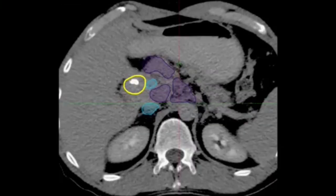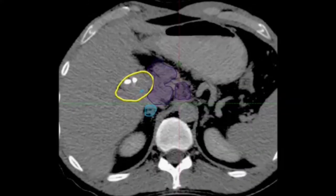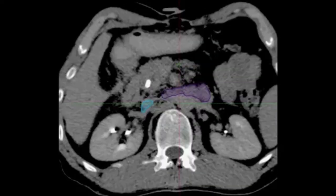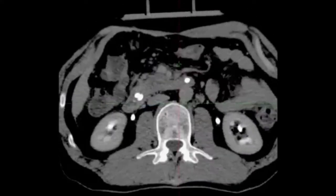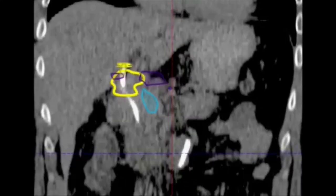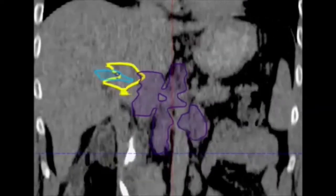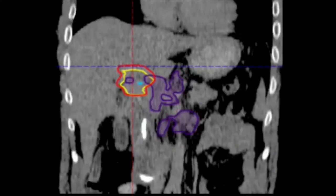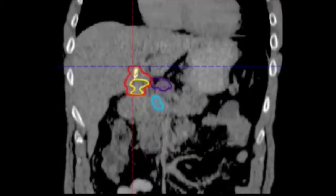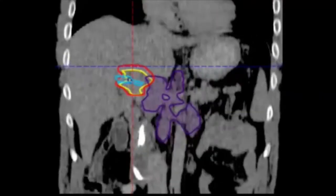Now we look at the contouring of the primary tumor, that is the GTV, in yellow at the bifurcation of the bile duct. The light blue structures are the portal vein and the vena cava inferior. The structures in purple are the lymph nodes that reach as far inferior as the horizontal part of the duodenum. The same structures can be seen in the coronal view. The additional red structure around the yellow structure is the ITV, the internal target volume, that was generated from the motion of the stent at the bifurcation in the 4D CT.